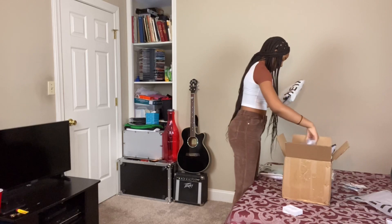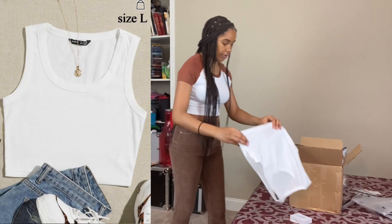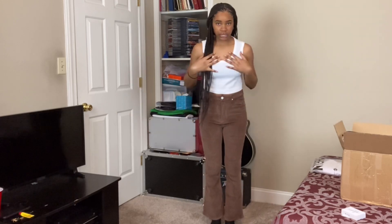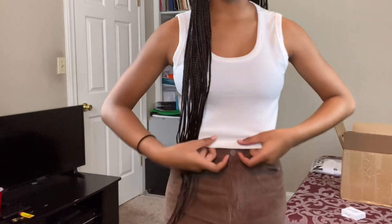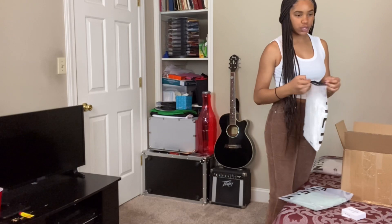We got this white tank top and it's one of my favorites — it's probably the favorite thing that I ordered, definitely another one of my favorites. I have really long arms. The shirt is a tank you can wear around the house, it's not too short, and the material is really really nice.